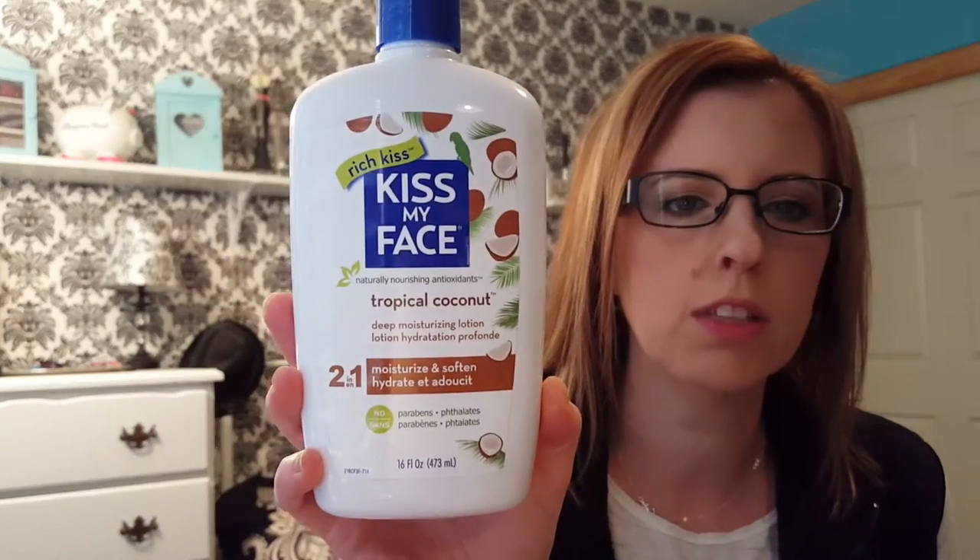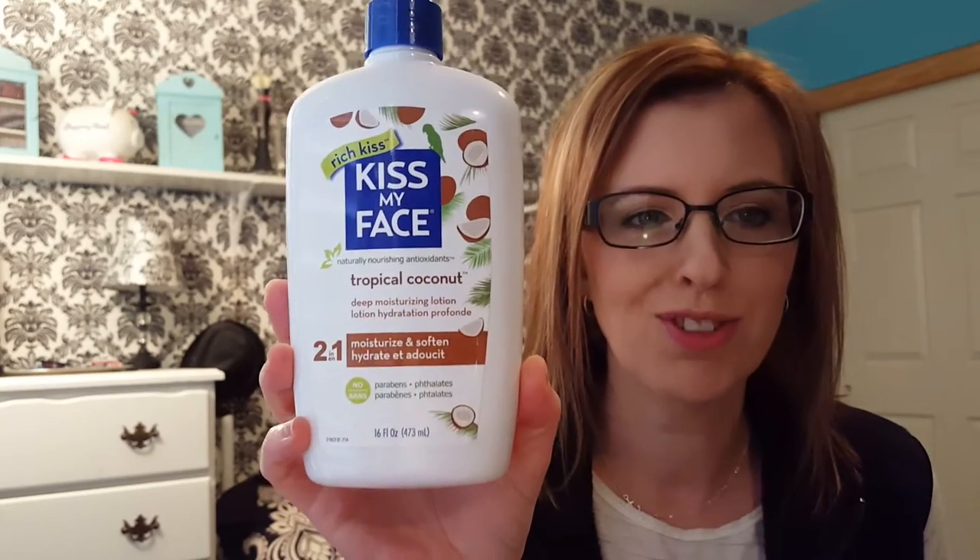And then the Kiss My Face Tropical Coconut Moisturizer — it smells so good and feels so nice. I really love this stuff. We have this much left; I've been using it for a few months now, probably since July, but I can't remember if I put it in a favorites video, so I thought I'd add it in.